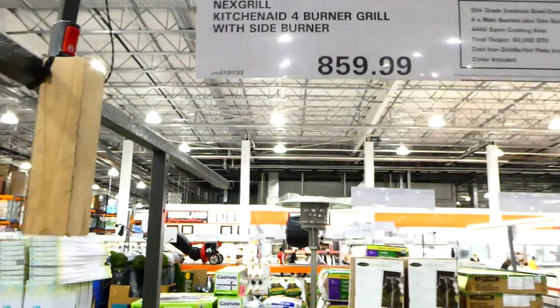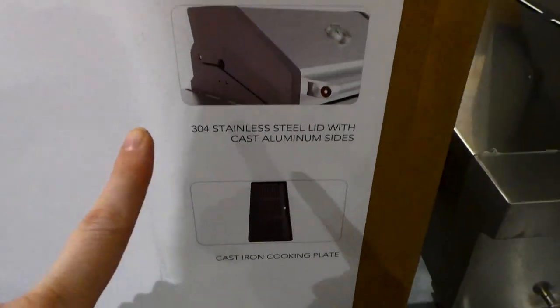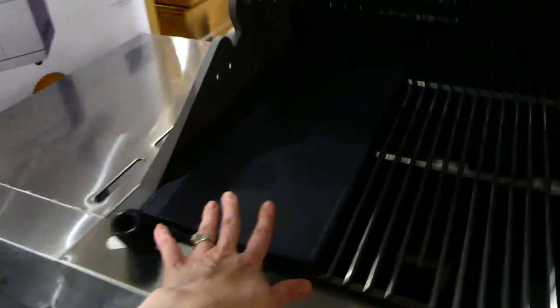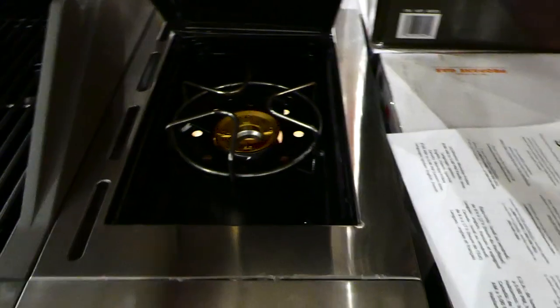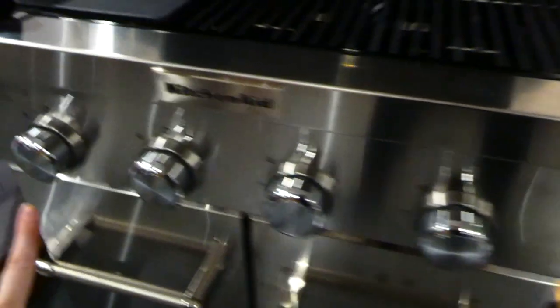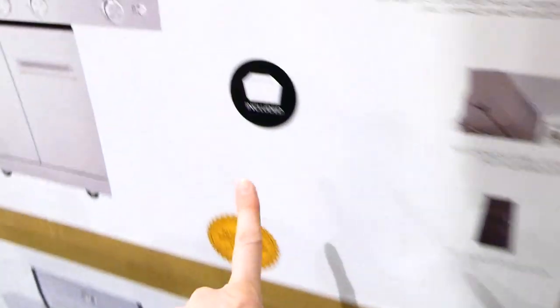The KitchenAid four-burner grill with side burner is $860. It has even heat technology, 304 stainless steel lid with cast aluminum sides, and a cast iron cooking plate. There's a flat griddle included — great for doing breakfast outside. It's got a side burner, four main burners, hooks to hang things, space underneath for the tank, and a cover included.